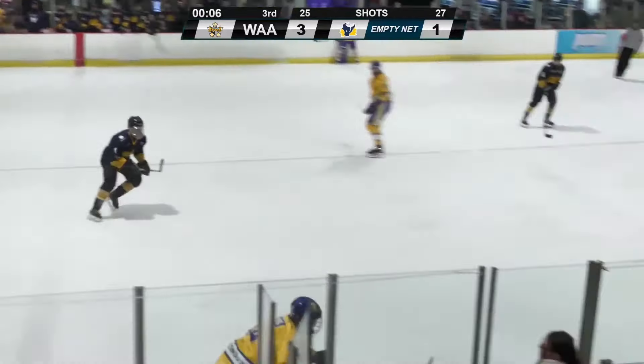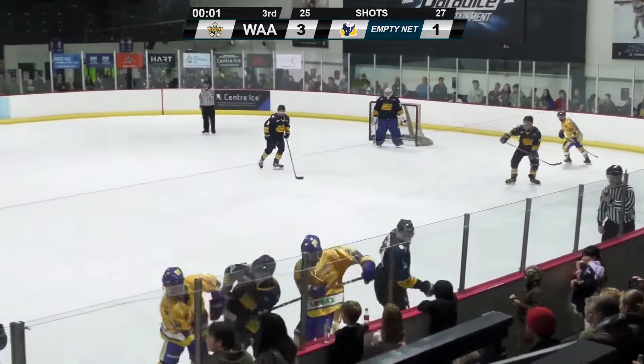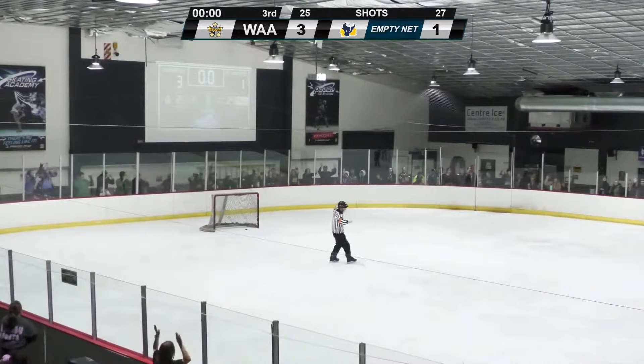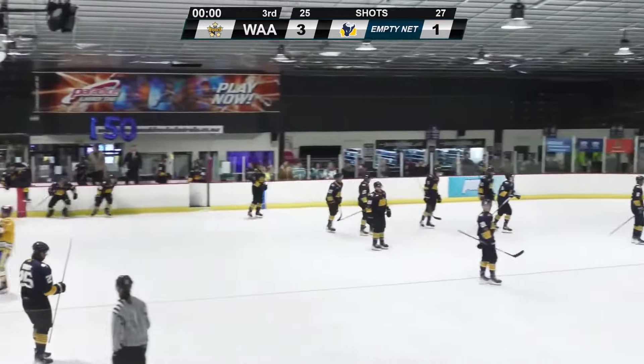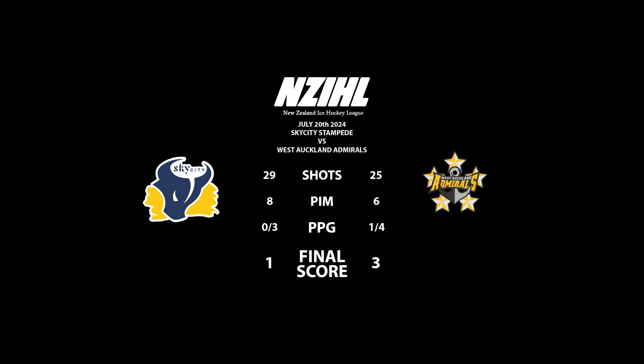And that's going to do it — the Admirals are going to win this one. The puck does go in the net but time had expired. That is a 3-1 victory for the West Auckland Admirals, and they are absolutely loving it.